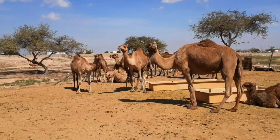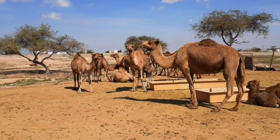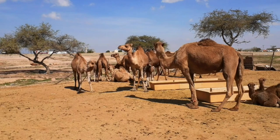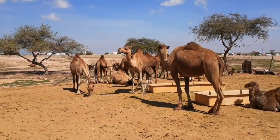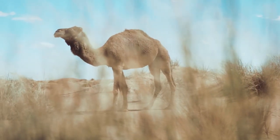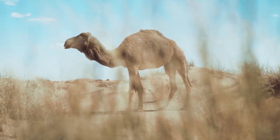The most distinctive feature of camels is their humps. Contrary to popular belief, the humps are not filled with water but with fatty tissue reserves. These humps serve as a reservoir of energy and allow camels to survive for long periods without food or water. When food and water are scarce, the camel's bodies break down the fat stored in the humps, providing them with a source of energy.